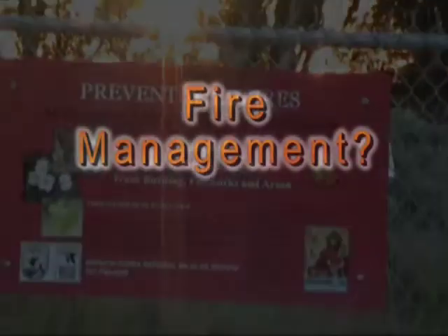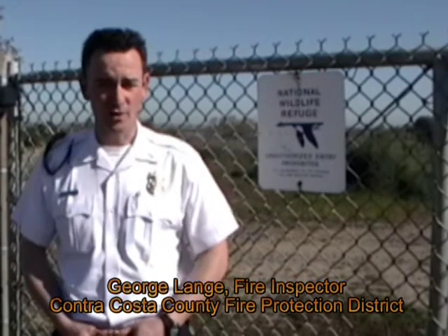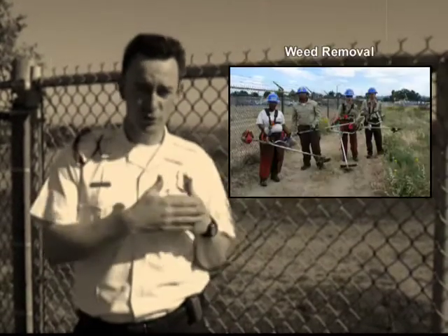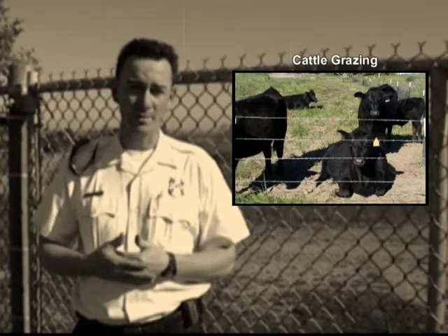Our biggest issue is dealing with invasive plants and at the same time dealing with fire management in order to protect the endangered species. Here at the Antioch Dunes National Wildlife Refuge, the Fire District has worked together with the Diablo Fire Safe Council, PG&E, and other interested parties to preserve the habitat through prevention. We have worked with U.S. Fish and Wildlife to identify a fuel break program on site that will help preserve the critical areas of habitat and make the firefighters' job easier.